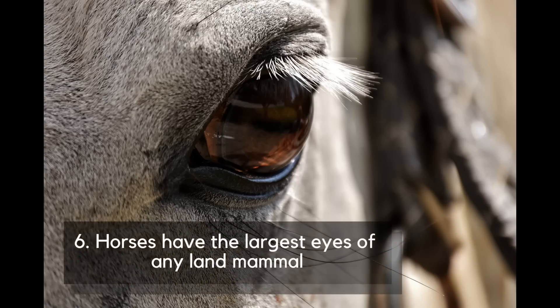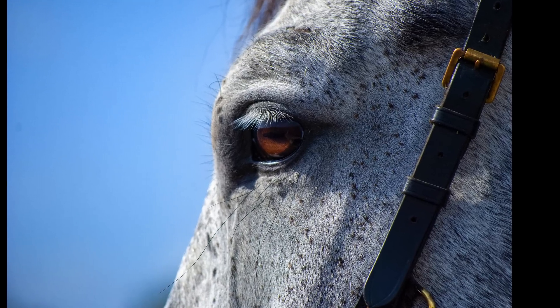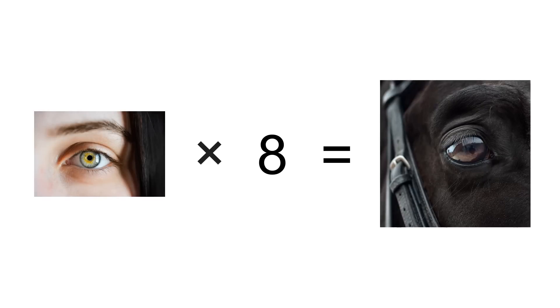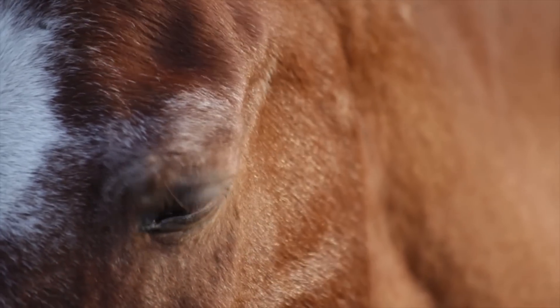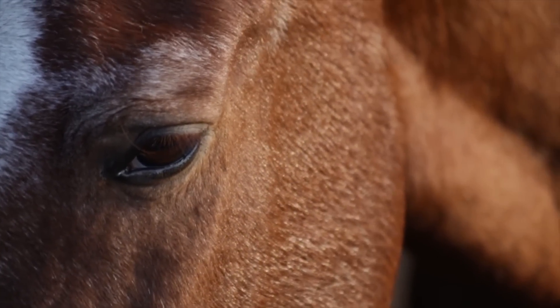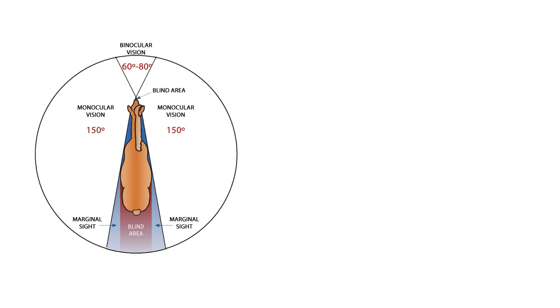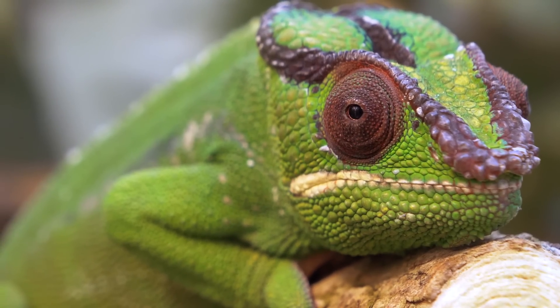Number 6: Horses have the largest eyes of any land mammal. Their eyes are no less than 8 times bigger than ours. As prey animals, they are built quite differently to a predator species like us. Horses have their eyes on the side of their heads, allowing them to see 350 degrees around themselves, which is nearly double our visual range. They can also move their eyes separately like a chameleon.